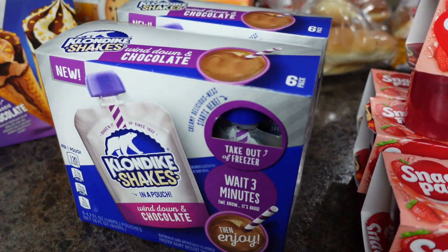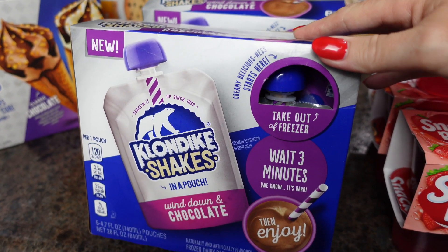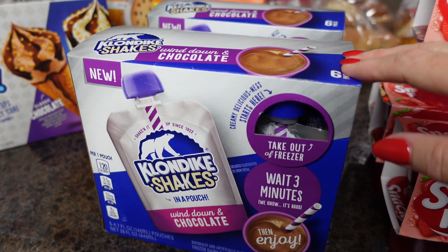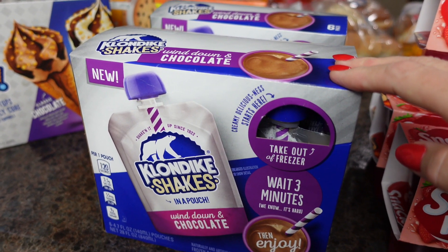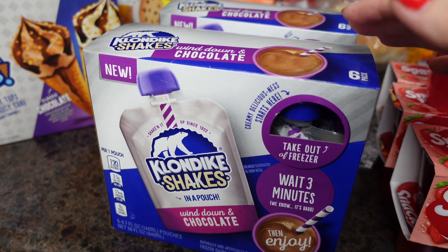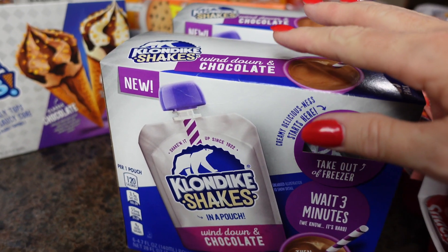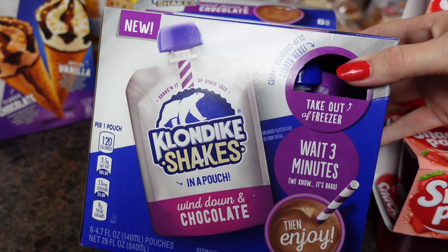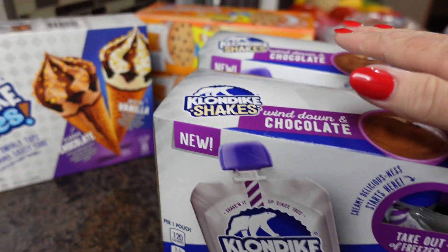Ice cream was on sale as well. The last time we went camping, some of our friends had these shake packs — their grandchildren were in town and she bought them. They are so good. They taste just like a Wendy's Frosty to me. You just let them sit out for a couple of minutes. In the camper freezer they don't get quite as hard so we didn't even have to wait. They have chocolate and vanilla at our Kroger's. These were a dollar off if you bought five, so we bought five.